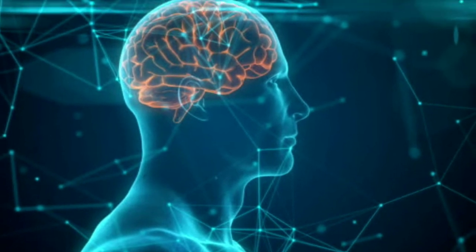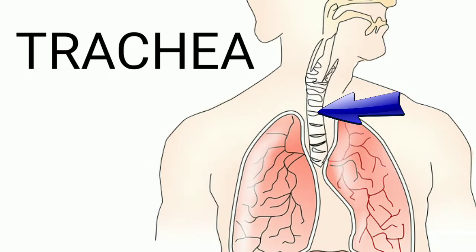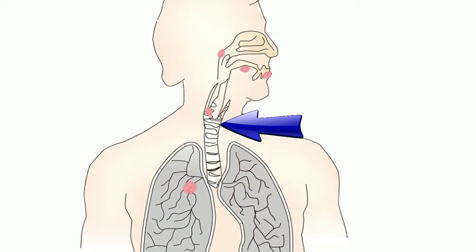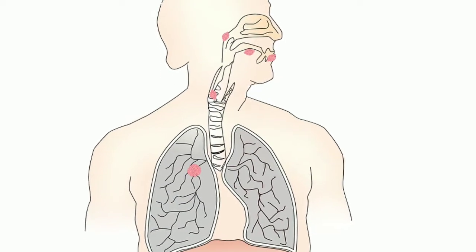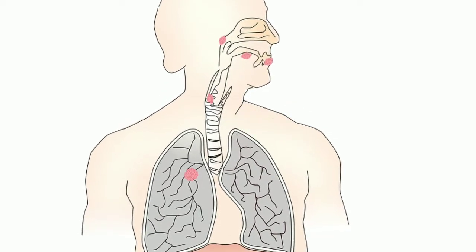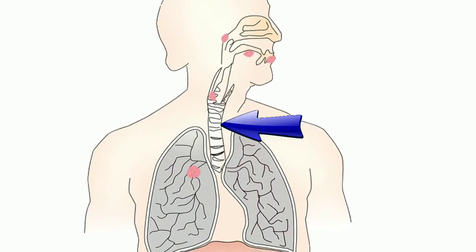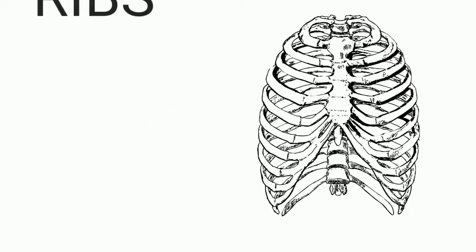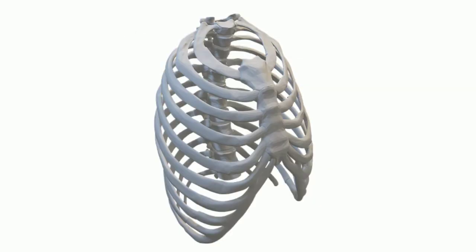The brain contains billions of nerve cells. The skull protects the brain inside. Trachea: the trachea, also called the windpipe, is a cartilaginous tube that connects the larynx to the bronchi of the lungs. The main function of the trachea is to transport air in and out of the lungs during breathing.